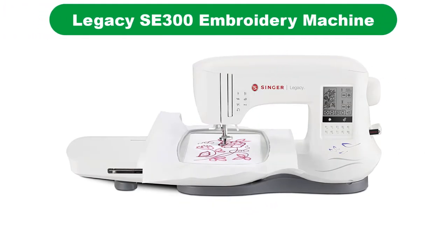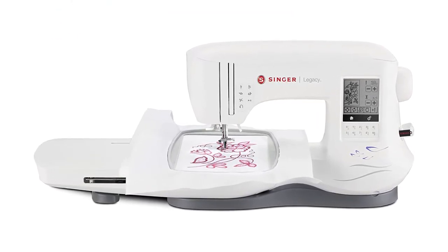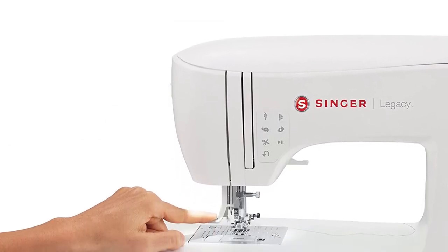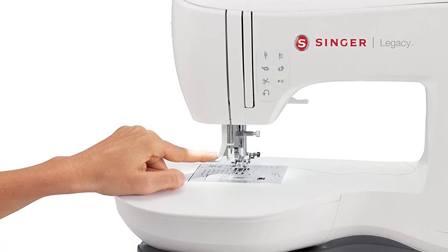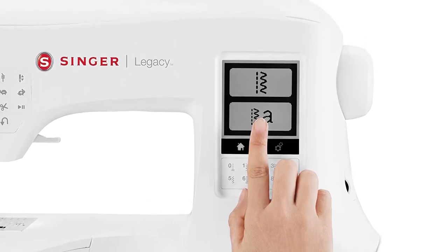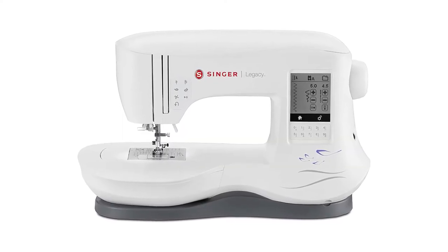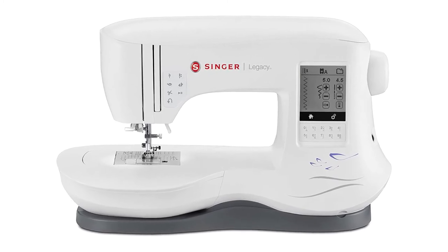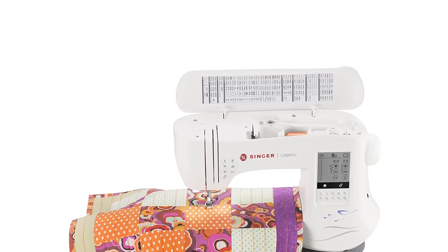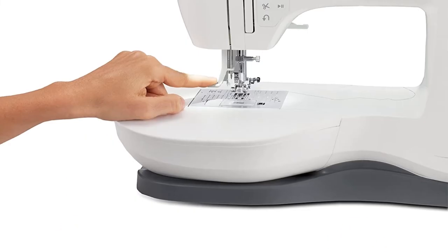Number 3. Last but not least, our third best pick is the Singer Legacy SE300, the best portable embroidery machine. This would be the best monogramming machine for small businesses, making you able to apply different designs to your clothes. Singer Legacy SE300 will also allow you to transform your home decor with your homemade designs — everything is at your fingertips when you have this machine. Performance: this machine can do many things from stitching to embroidery, all in one. It comes with 250 awesome built-in designs so you can make anything beyond your imagination.